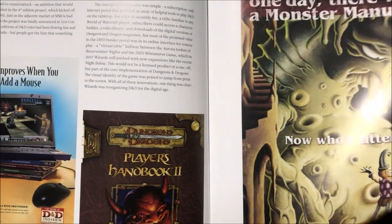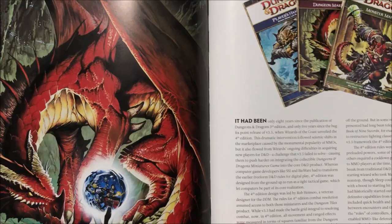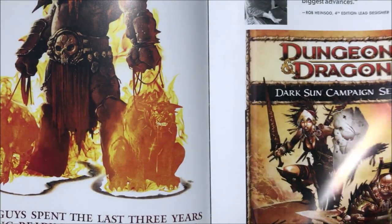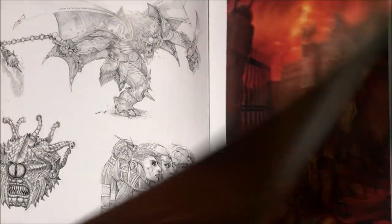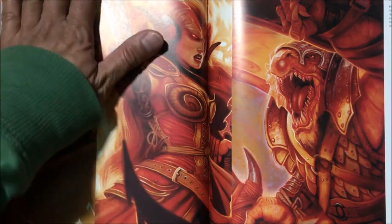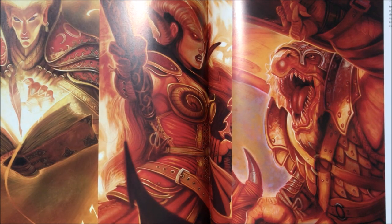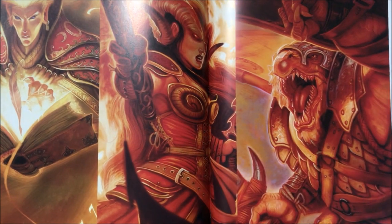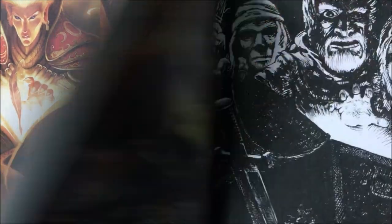Now we're at fourth edition D&D. Fourth edition changed the gameplay to be more like a miniature combat game or MMO, like a video game, and a lot of people didn't like that. They preferred more of a role-playing focused game, which is what they switched back to in the fifth edition.